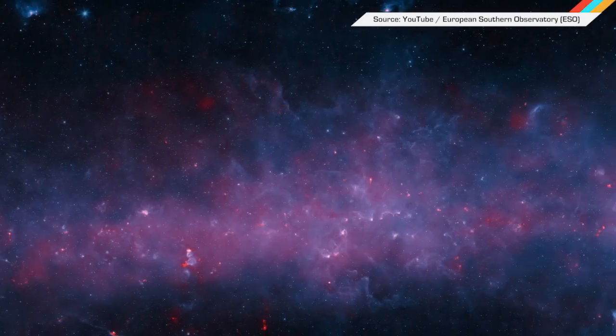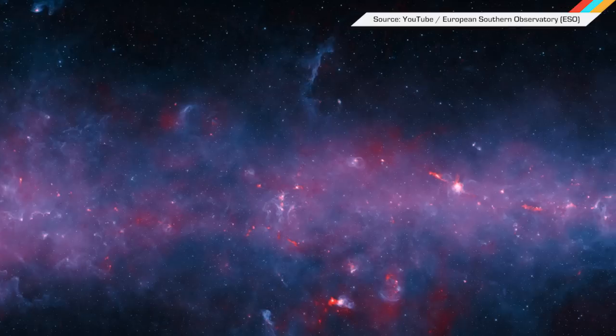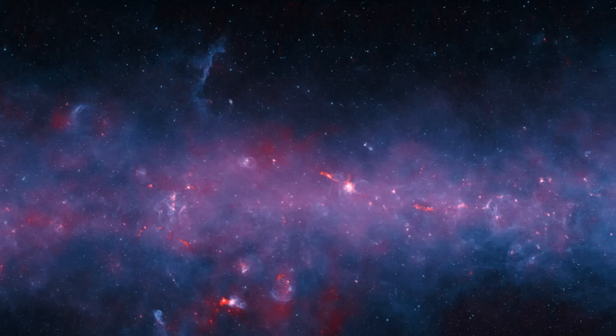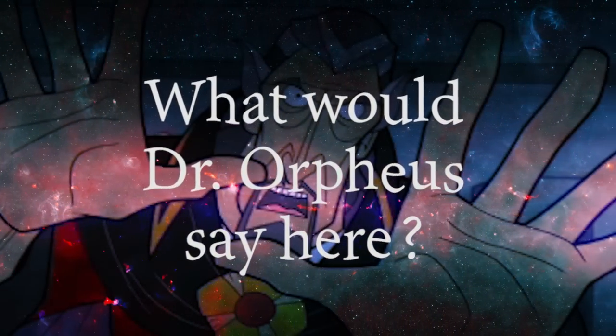And finally, the entirety of the galactic plane visible from the southern hemisphere has been mapped, and the shot of the Milky Way is seriously stunning. It was taken by the Apex telescope in Chile. Take it in, feel like a tiny speck, question your humanity — you know, the important things.